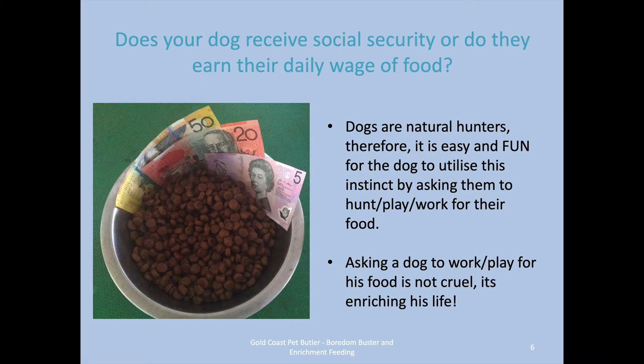Is your dog on social security, or do they earn their daily wage of food? This is really important. Ditching the bowl and getting your dog working for food is one of the easiest ways to prevent a lot of problem behaviors that we see in dogs. Dogs are natural hunters, therefore it's easy to utilize their natural instinct for them to work and play for their food. Asking them to work and play for their food is not cruel — it's enriching their life and giving their brain something to do.